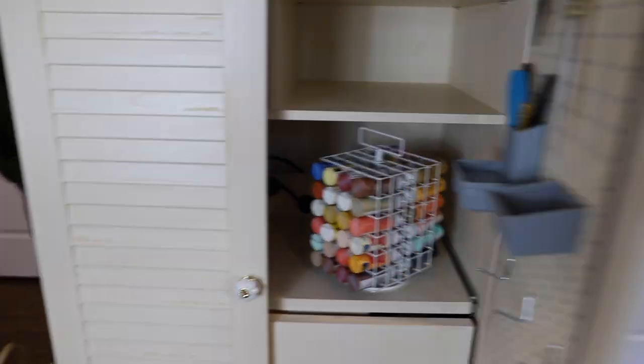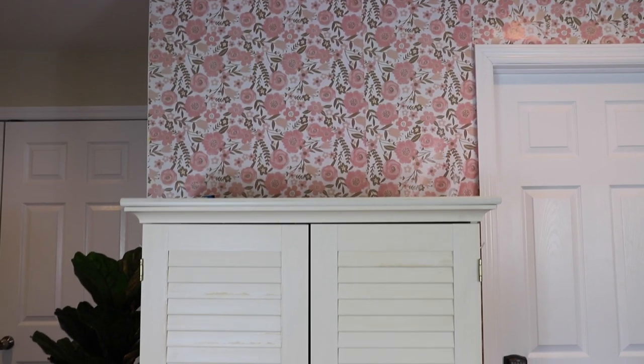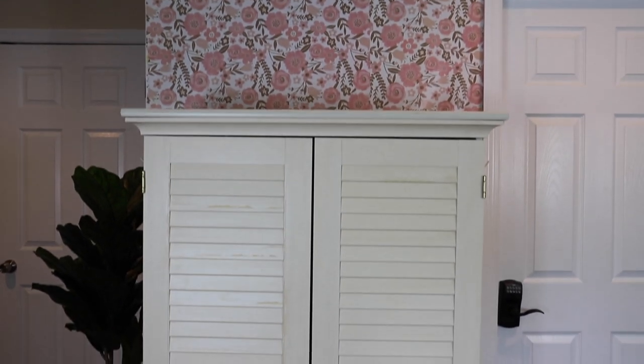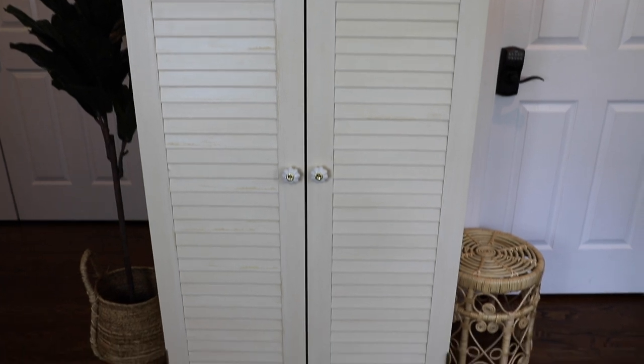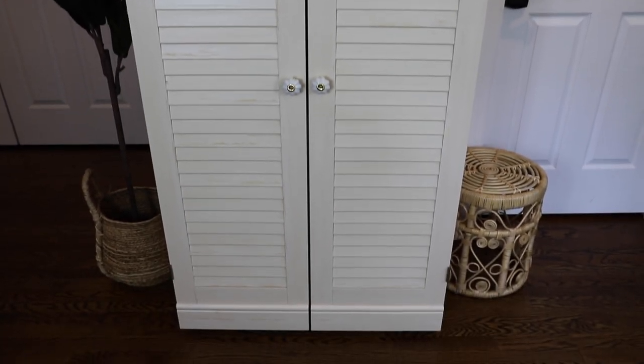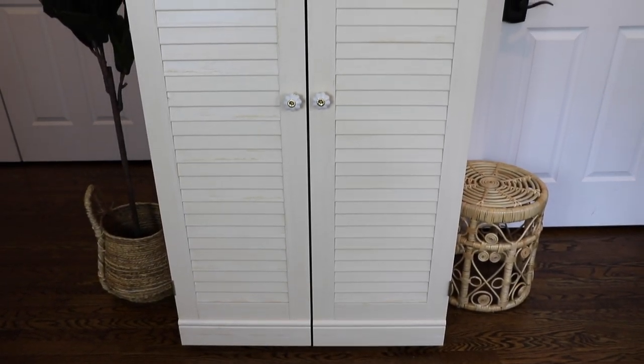That is basically it, you guys! I hope you liked this little tour of my craft armoire. If you did, I would really appreciate it if you could hit that like button, and if you're not subscribed, please subscribe to my channel — I have so many fun DIYs to come.